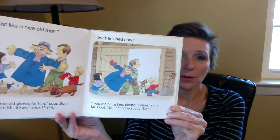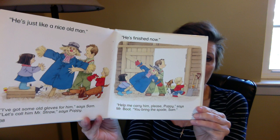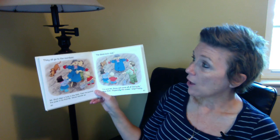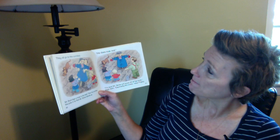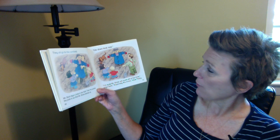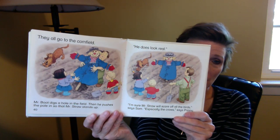Look at the scarecrow now that he's done. They're going to be taking him out and putting him in the field. Doesn't look very scary, does he? They all go to the cornfield. Mr. Boot digs a hole in the field. Then he pushes the pole in so that Mr. Straw stands up. 'He does look real. I'm sure Mr. Straw will scare off all the birds,' says Sam. 'Especially the crows,' says Poppy. They put him right there in the middle of the field.